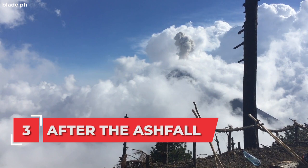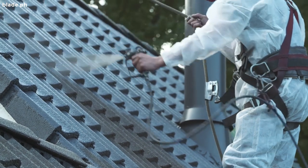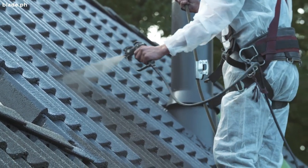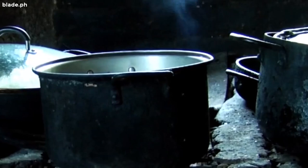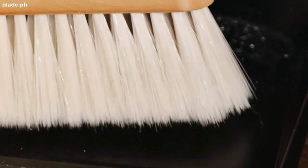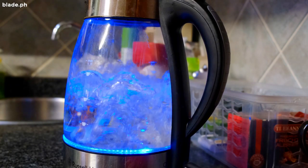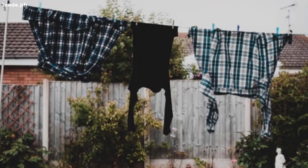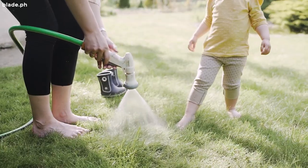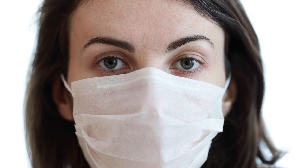After the ash fall: As soon as the ash fall stops, scrape the ash from the roof of your house to prevent damage or collapse. Clean the ash with water to prevent corrosion, and clean the ash on other parts of the house and on your car. Collect the ashes and put them in an area far from a water source to prevent clogging. Boil water before drinking. Use detergent when washing clothes covered with ash. Wash the grass if you have to feed livestock, and cover your mouth and nose when cleaning the ash.